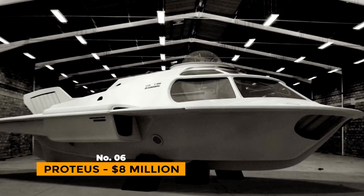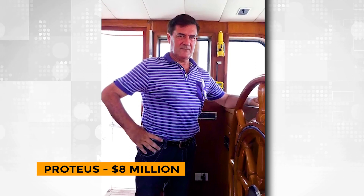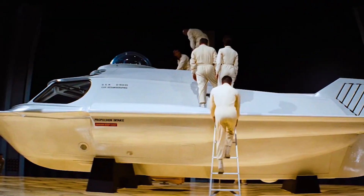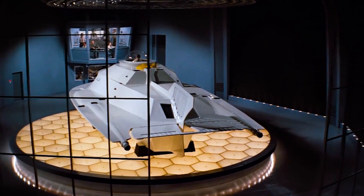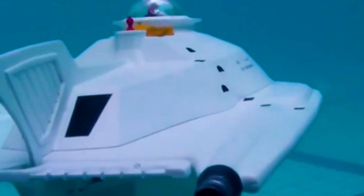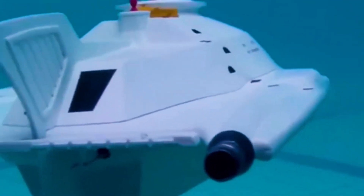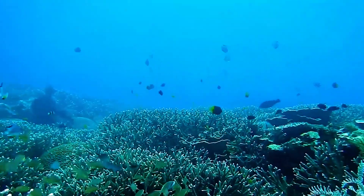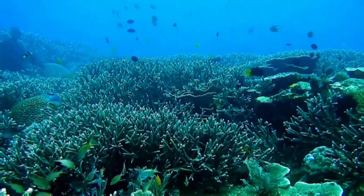Number 6: Proteus – $8 Million. Hervé Jobert, who used to be a commando in the French Navy and is now the CEO of Dubai-based luxury submersible business Eximos, designed the Proteus submarine. Hervé says that the Proteus is an underwater bus that's perfect for high-end tour companies that want to do more than just a boat trip.